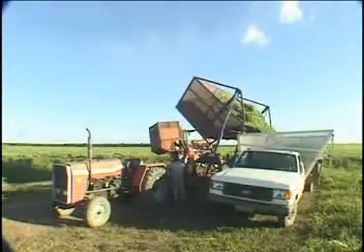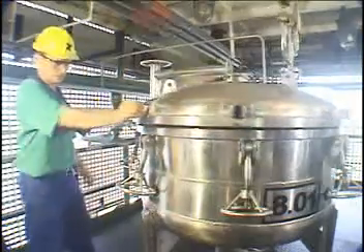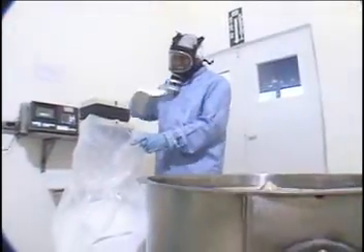Production requires three steps: extraction, purification, and packaging — always complying with the standards of good manufacturing practices.